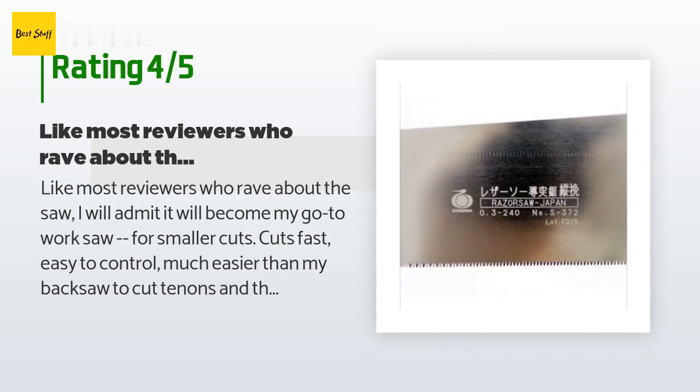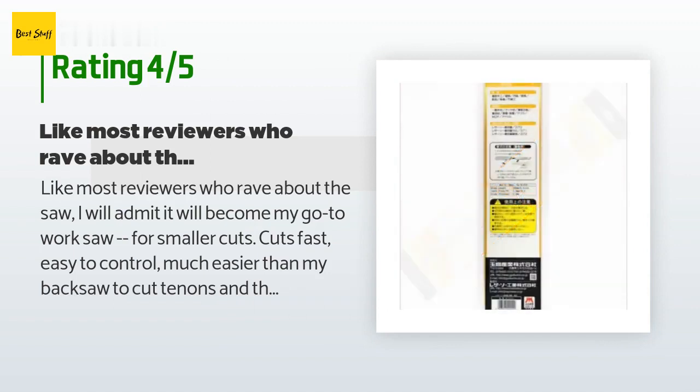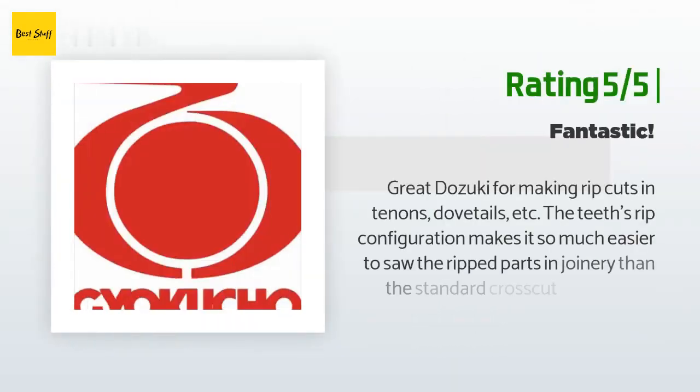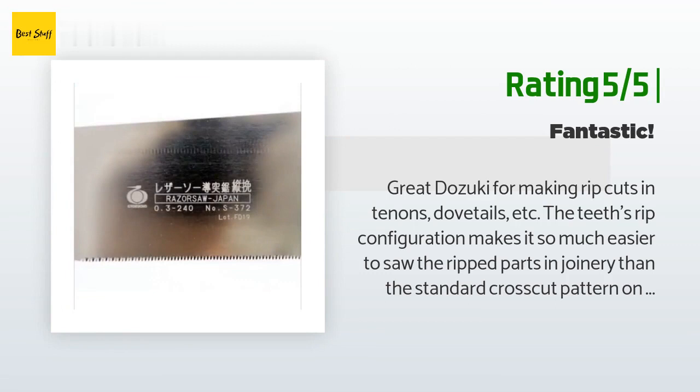I'll probably try one of the other types of saws without the back brace and see how it works on thicker, full cuts, but I will be looking for a slightly thicker blade as this one is very thin and might not work well without the brace. Another happy customer said: great Dozuki for making rip cuts and tenons, dovetails, etc. The teeth's rip configuration makes it so much easier to saw the ripped parts in joinery than the standard crosscut pattern on most Dozukis. I have one of each now and they make quick work of any joinery.